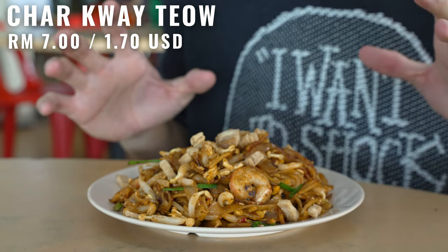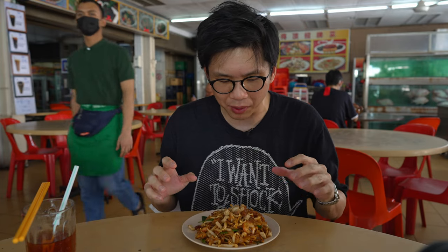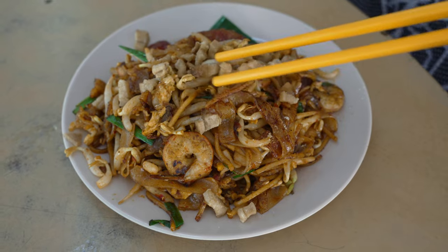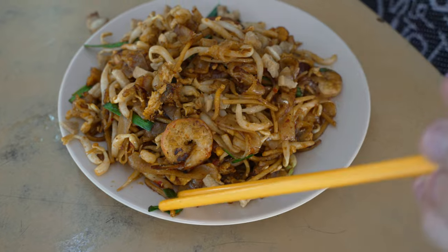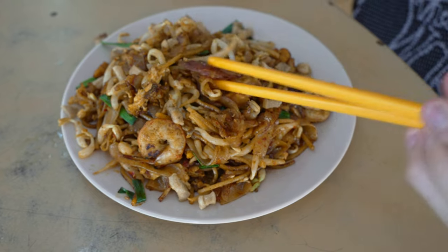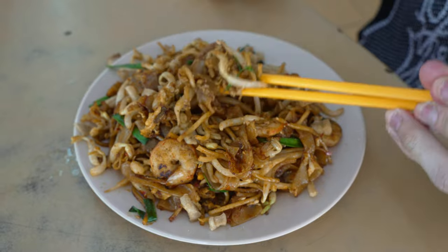Just in time — cracking hot. Looking at this char kway teow, I think it's quite decently presented. The pork lard seems to be just sprinkled on top. I don't think he fried it with the kway teow, so it looks a little bit dry. But the key point is we've got to smell it to see if there's wok hei. It's really fragrant. You can see the hallmarks of a Penang char kway teow — the chives, the prawns, the pork lard on top, and the Chinese sausage. Let's grab a hearty bite. Oh, look at the steam.